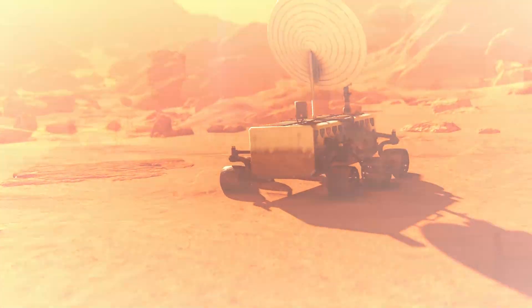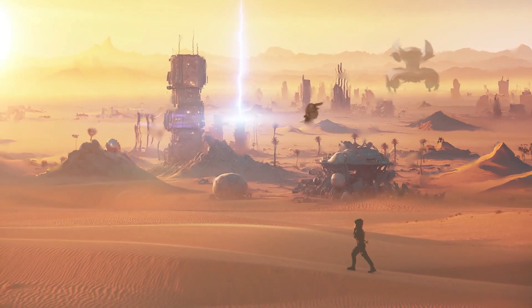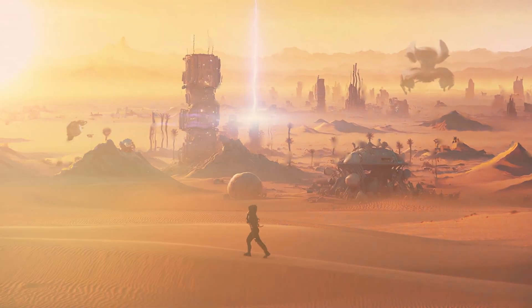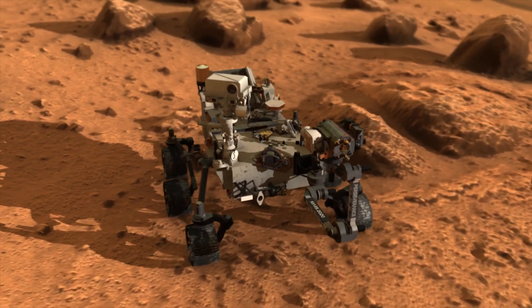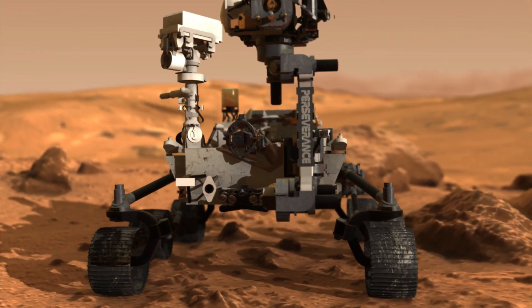Curiosity's mission is to explore Mars for many years, and it has already far outlived its original mission timeline. The rover continues to send valuable data back to Earth, helping scientists learn new things every day. The success of Curiosity has paved the way for future missions to Mars, including ones that might bring humans to the planet in the coming decades.